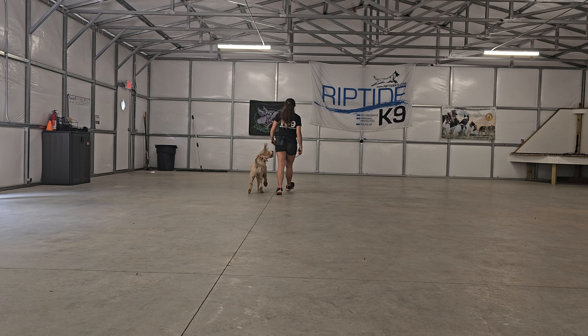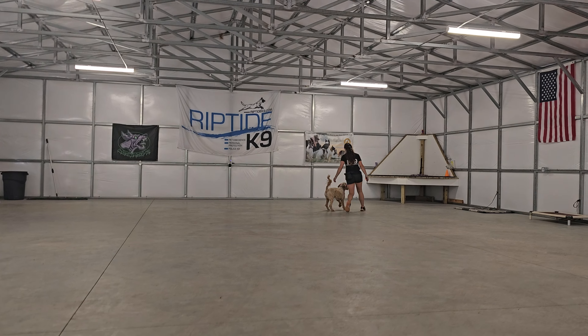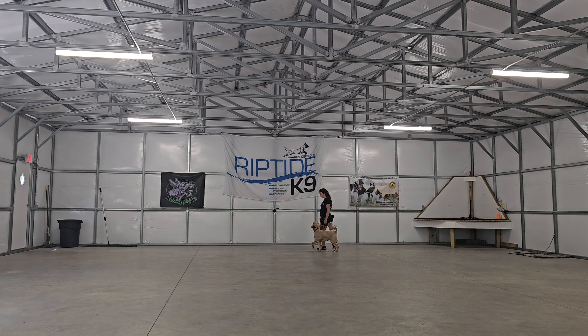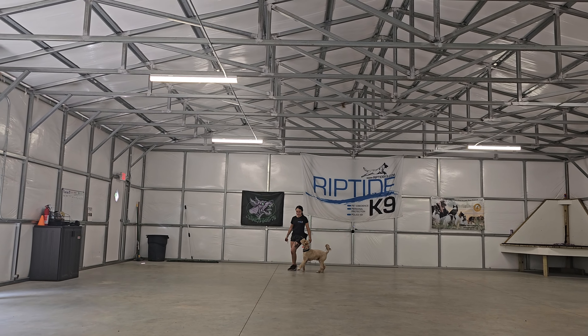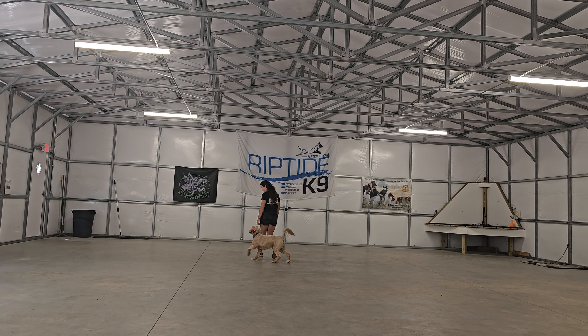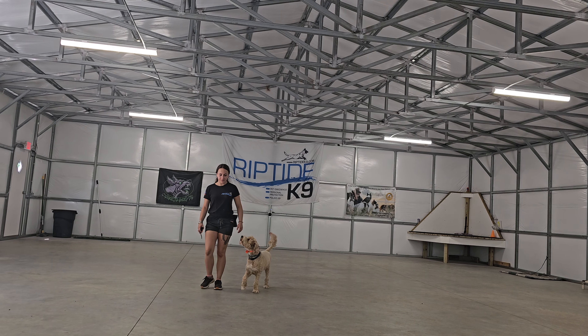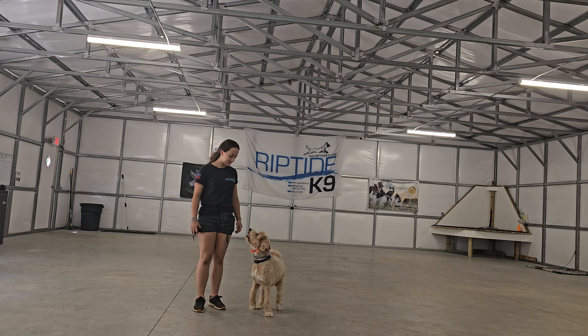Into a little bit of off-leash heeling, maintaining good position on Bobby's left-hand side, being nice and attentive with his tail wagging. He's executing turns nicely, doing an overall really nice job in the heeling picture here. Pretty much has a focused heel.